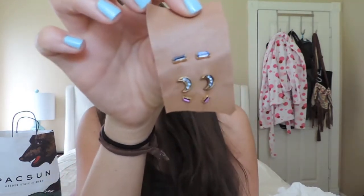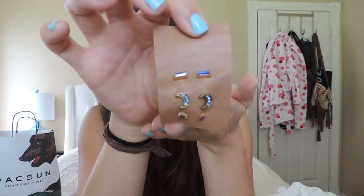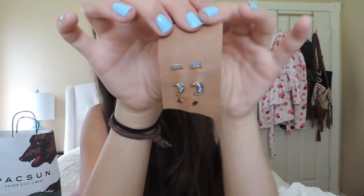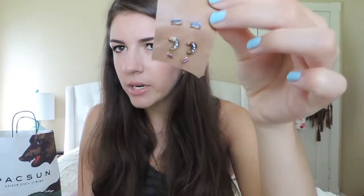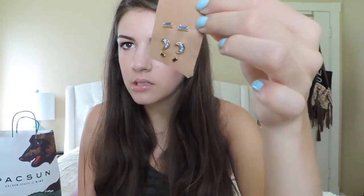And then the last thing I picked up from Free People — I've been eyeing online for a while — is this set of three little earrings. It has the moon and then some little rectangular studs. I just thought these were super cute and I really wanted them because I really like stud earrings to wear on a daily basis. I'm glad I finally got to pick them up.